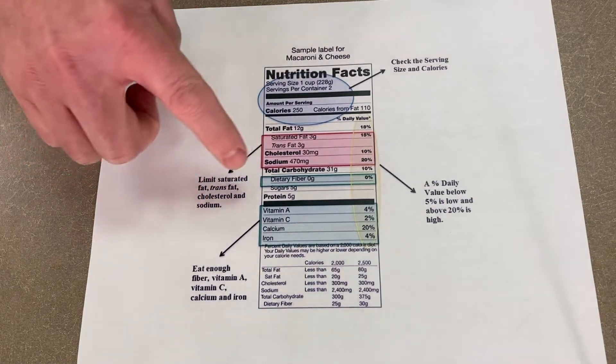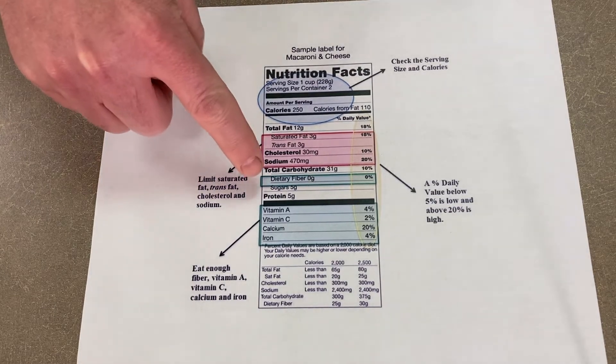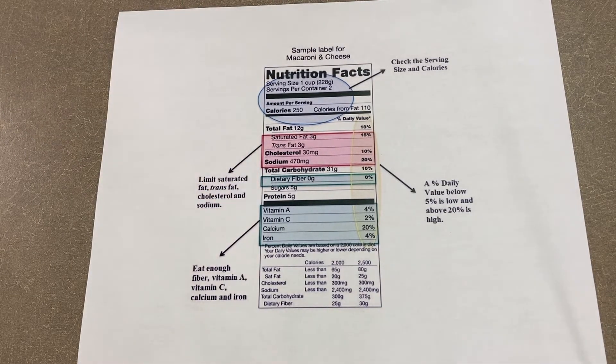Listed next, you're going to have the carbohydrates and then some of the good items that are in these ingredients — that's going to be your dietary fibers, your vitamins, and some of your minerals.